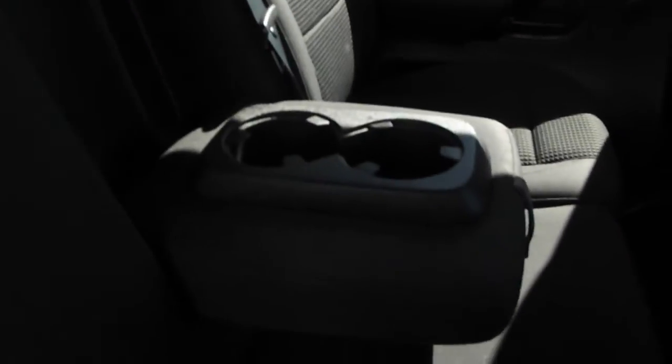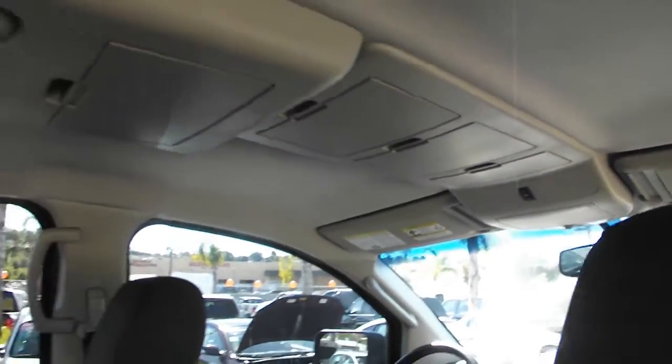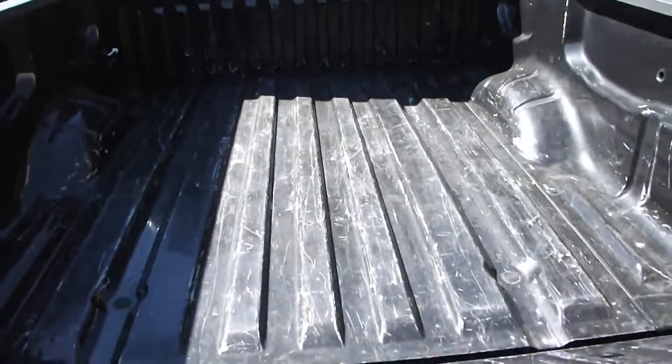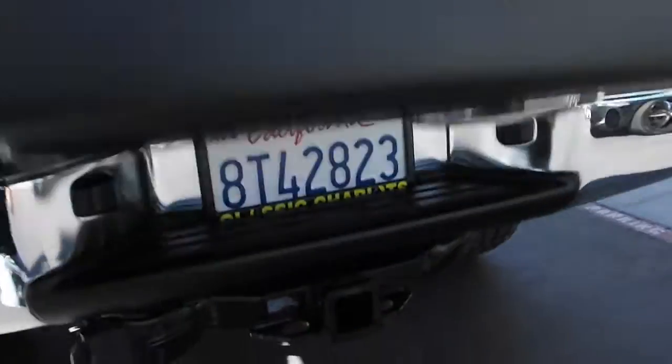It has a fold-out armrest with cup holders and even rear stereo controls. There's also a power sliding rear window.